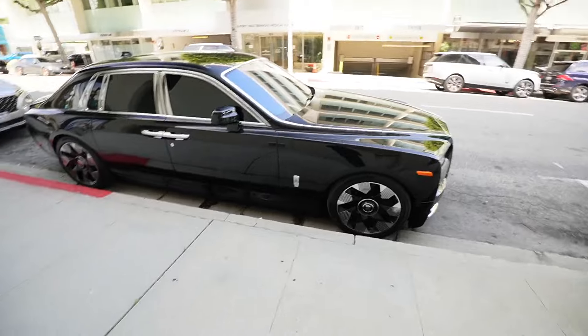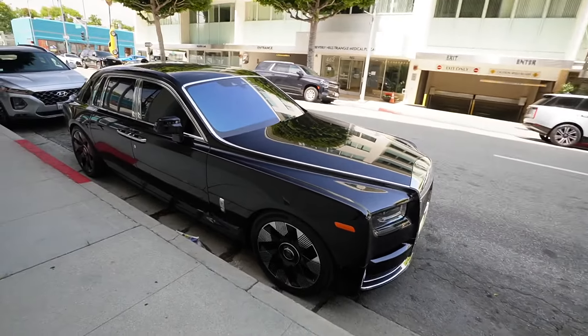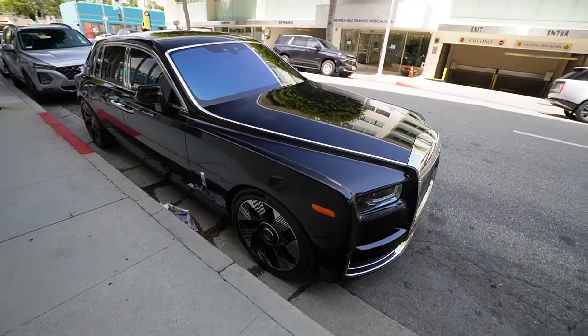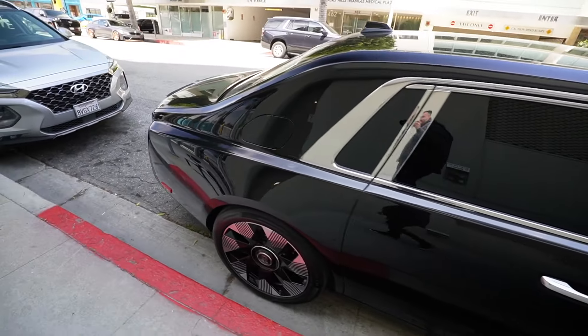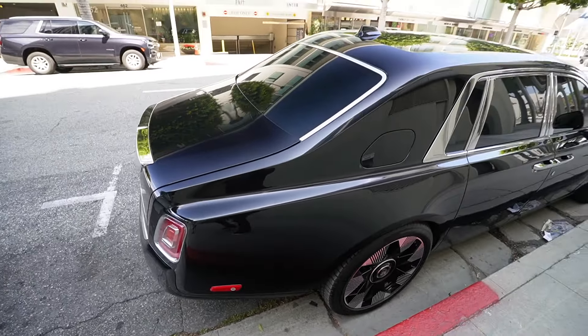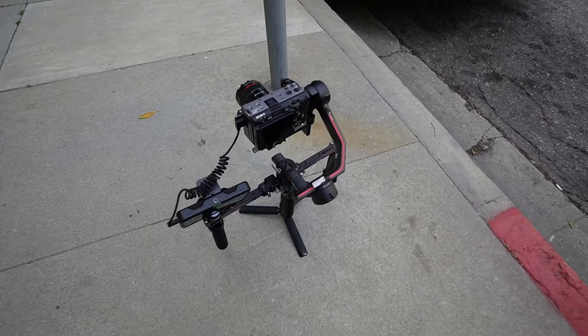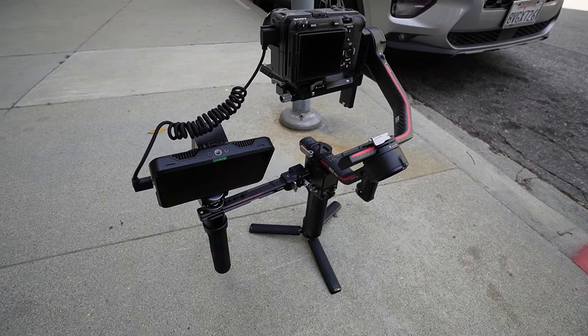We're gonna be shooting the brand new 2024 Lamborghini Huracán Sterrato - it's an off-roading Lamborghini. We're out here in Beverly Hills. Check out this Phantom though - brand new Rolls Royce Phantom. This car is insane, it's such a big car. The homie Jacob is gonna be taking some photos and videos of the Sterrato.